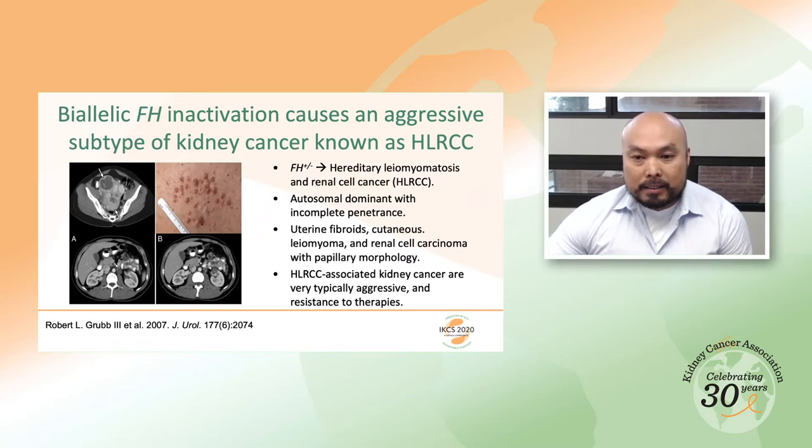Hereditary leiomyomatosis and renal cell cancer, abbreviated HLRCC, is an autosomal dominant hereditary cancer syndrome with incomplete penetrance. Afflicted individuals have a high probability of developing uterine fibroids, cutaneous leiomyoma, and papillary renal cell carcinoma. The uterine fibroids and cutaneous leiomyoma are benign, but the cutaneous leiomyoma can sometimes be disfiguring and painful, contributing to degradation of quality of life.